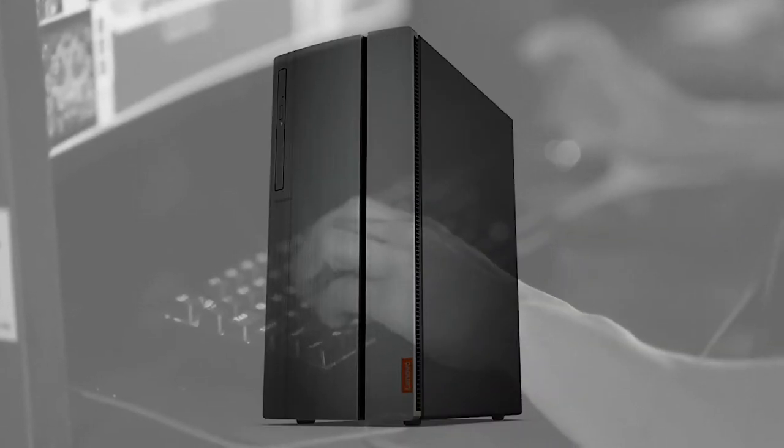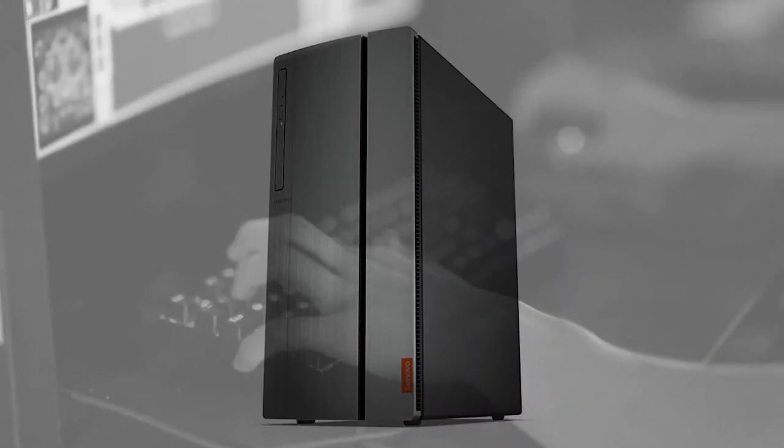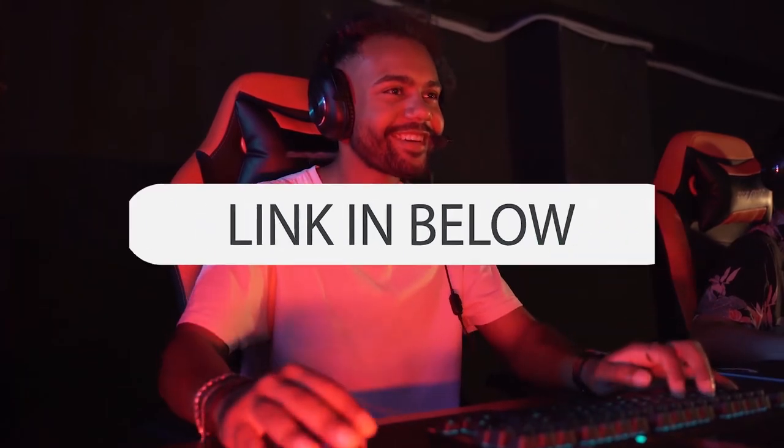Number 5: Lenovo IdeaCenter 700 2018 L Desktop. This computer is one of the most powerful compared to its price. You will like it — the link is in the description.